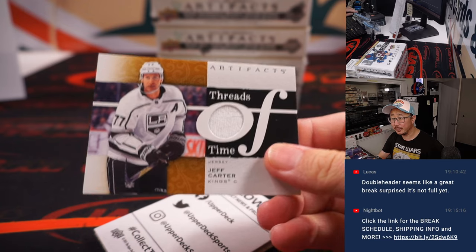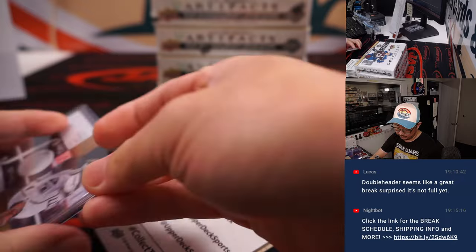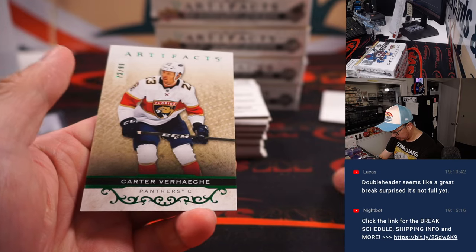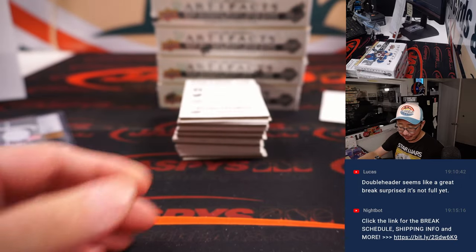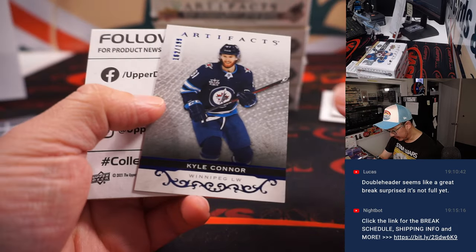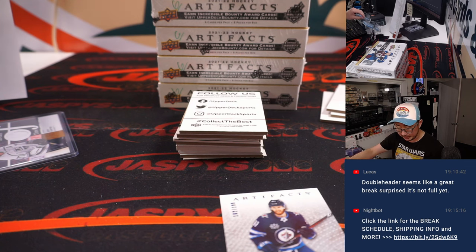Threads of Time, Jeff Carter — nice, Kings. Carter Varagay at $72.99, that'll be for Florida, going to Jeremy. Got Kyle Connor at $1.99. And Michael Bunting, Artifacts rookie card at $9.99 for Toronto — that's going to go to Gerald.